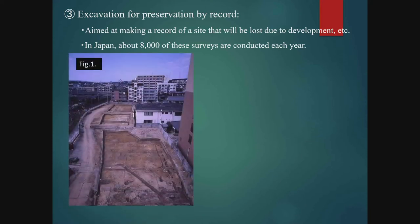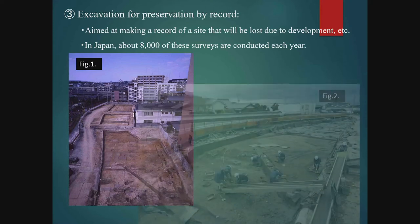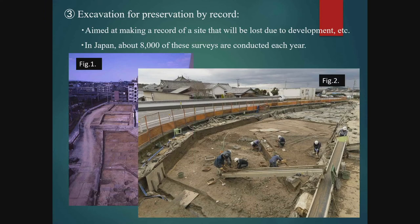Figure 1 is an example of an excavation for the construction of a condominium. In such cases, the entire area that will be destroyed by the construction is excavated. Figure 2 is an excavation accompanying construction for the rebuilding of a road. In cases where construction for a new road extends over many kilometres, the excavation may take several years.